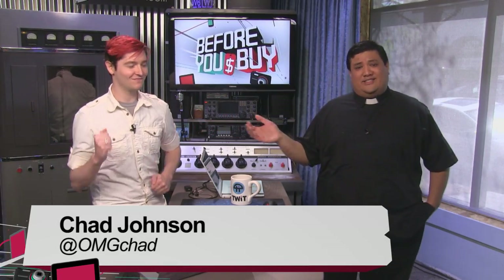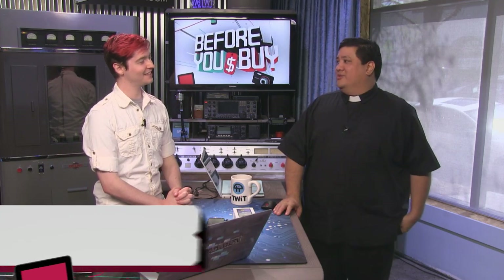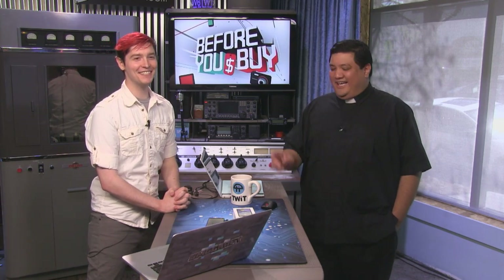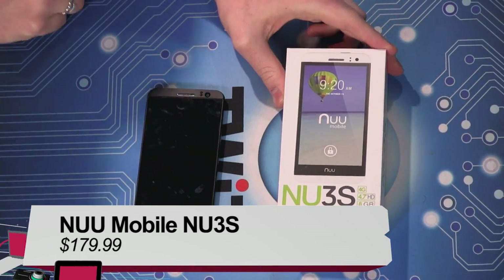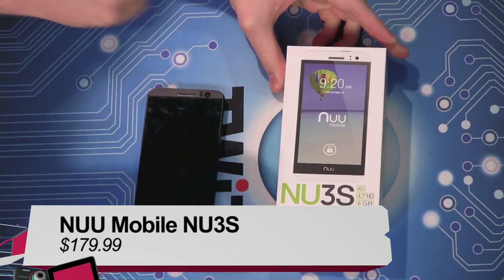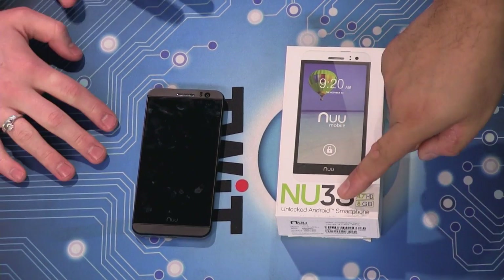Next to me is OMG Chad — he is absolutely getting his groove on. I'm going to call it the 'new-new,' but what do you call this? It's the 'inyu' — the brand new mobile, the inyu 3S. You can't tell me they weren't having fun with that name.